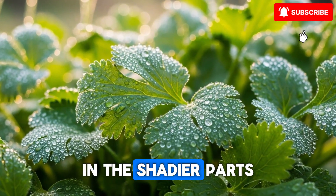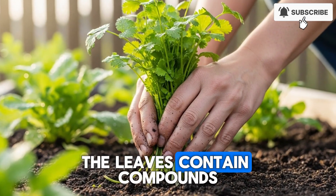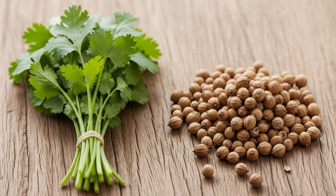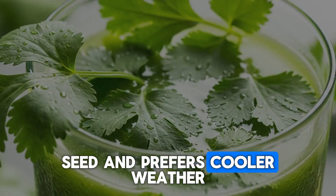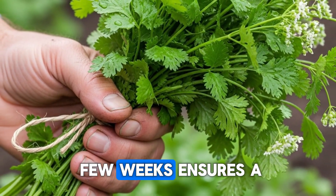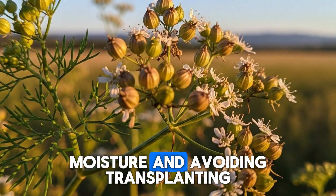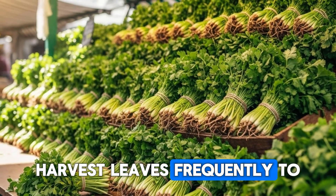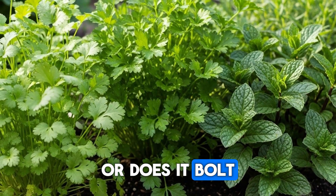Now I want to share something that grows beautifully in the shadier parts of your garden. Cilantro has gained attention for its ability to help mobilize heavy metals from tissues. The leaves contain compounds that bind to mercury, lead, and aluminum, essentially chelating them so the body can eliminate them more effectively. Studies have shown that regular consumption can reduce body burden over time. Cilantro grows quickly from seed and prefers cooler weather, making it perfect for spring and fall gardens. In hot climates, it bolts quickly, so succession planting every few weeks ensures a continuous harvest. Plant it in partial shade during summer heat for better leaf production. The key is consistent moisture and avoiding transplanting — it has a taproot that doesn't like disturbance, so direct seed where you want it to grow. Harvest leaves frequently to encourage bushiness, and if it does bolt, let it go to seed because those coriander seeds are fantastic in cooking. Does cilantro grow well in your garden, or does it bolt too quickly in your climate?